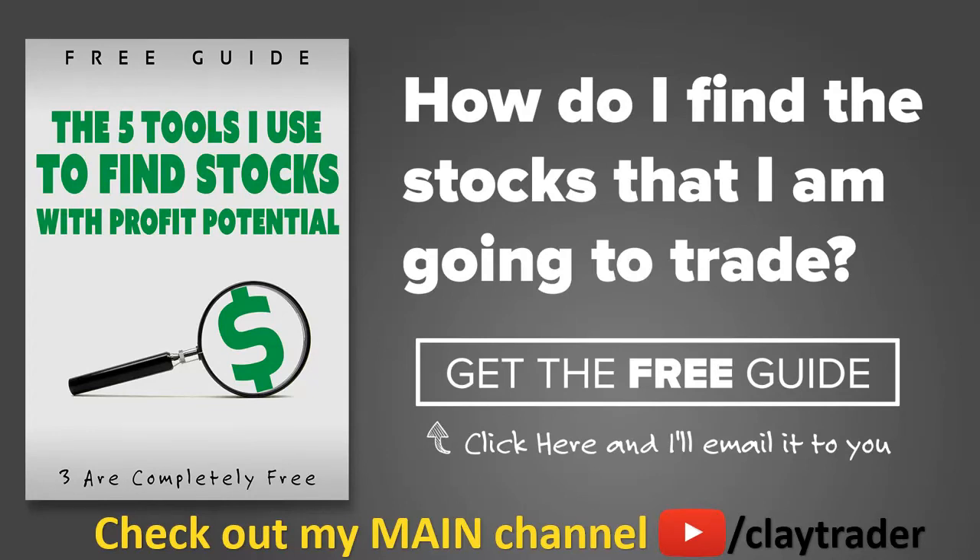One of the most popular questions I get is: hey Clay, how do you find the stocks that you trade? So what I've done is put together a free resource guide where I talk about the tools I use to locate stocks that I find interesting and think may have potential. If that sounds like something that can add value to you as a trader, click right there to get access to the guide. The guide itself is very short and to the point, and it is free. Thanks for watching, have a good one.